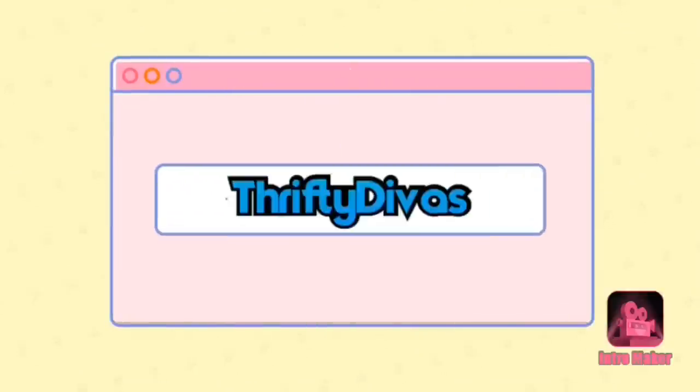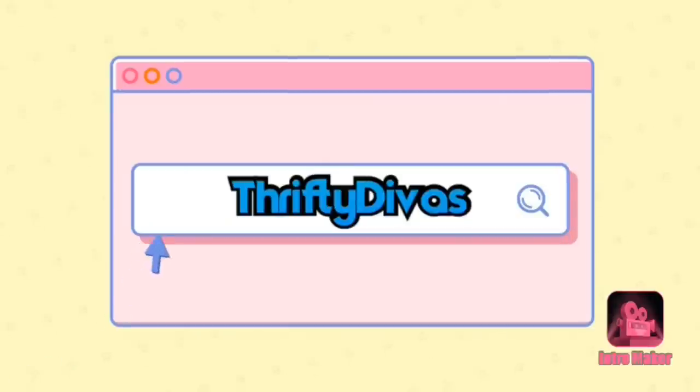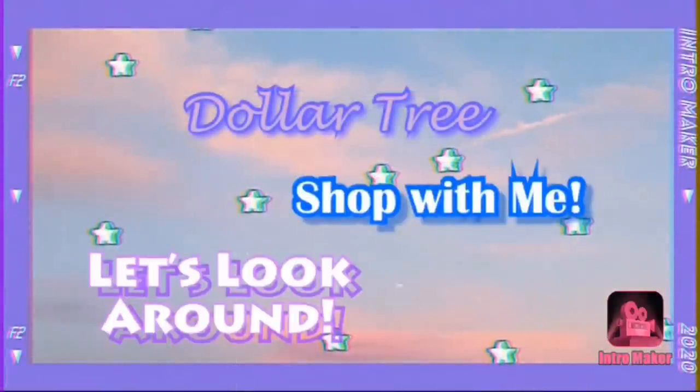Hey everyone, welcome back to my channel. It's Theoni with Thrifty Divas and today we're going to be taking a walk around Dollar Tree to see if anything catches my eye this time around.